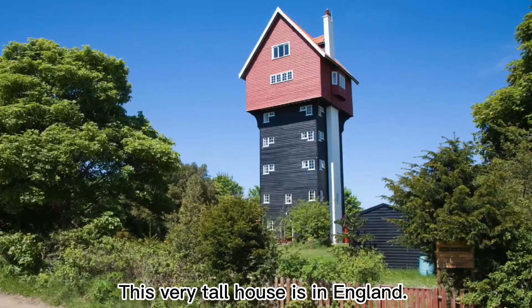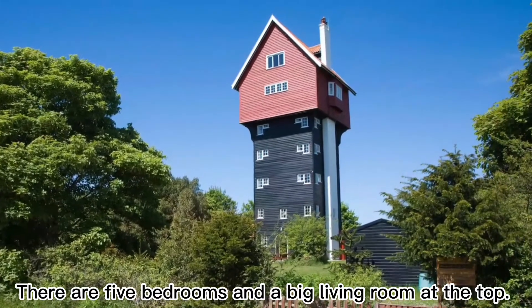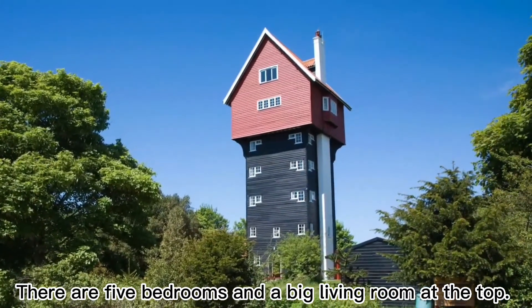This very tall house is in England. There are five bedrooms and a big living room at the top.